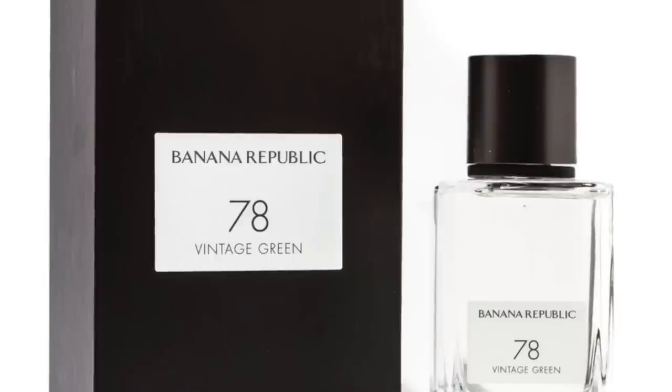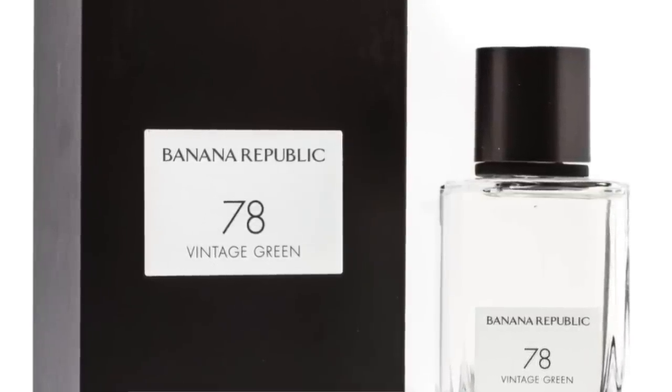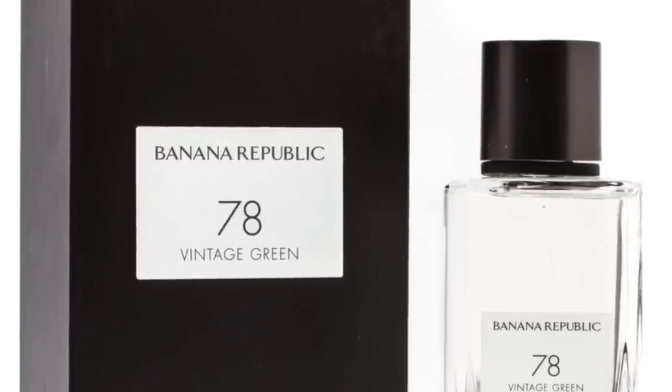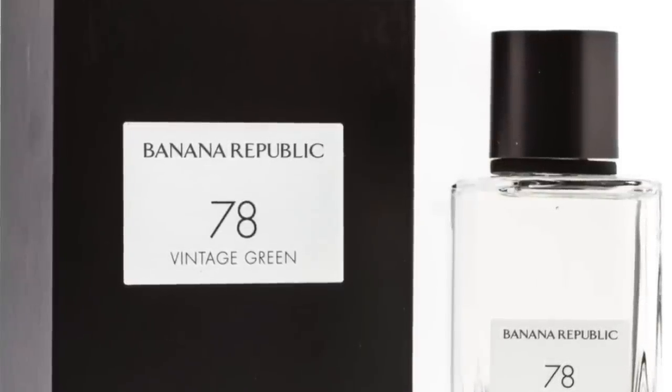My number 1 favorite is 78 Vintage Green. It's great — it smells really, really great. This one also reminds me a little bit of Hermès Un Jardin en Méditerranée. It's a great fresh green fig experience: bergamot, green tea, green leaves, fig, mandarin, orange, jasmine, vetiver, and magnolia. I love this one — it's very fresh, a perfect fragrance to wear in the summertime. 78 Vintage Green goes back to the original launch. The bottles have changed and become colorful of late, but they used to be clear.